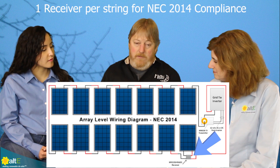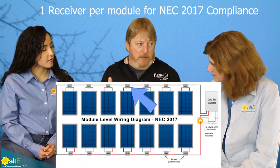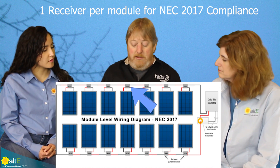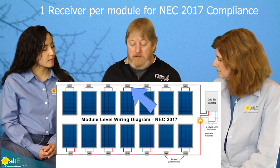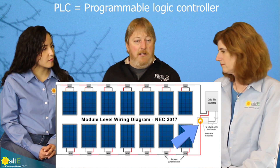There are two different components: this receiver is up at the array — one per string for 2014 compliance, one per module for 2017 compliance. The transmitter goes down at the ground, typically in the wiring compartment of a grid-tie inverter. It has a donut on the end of it, and your PV plus wire goes through the donut, which injects the PLC signal onto the DC line.